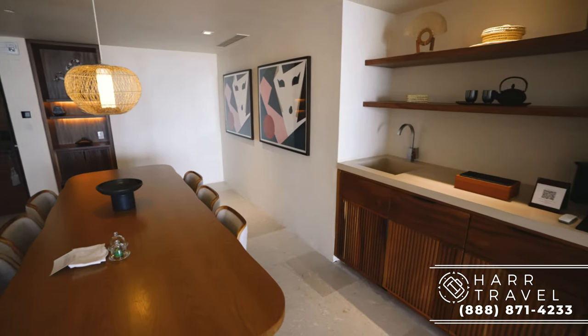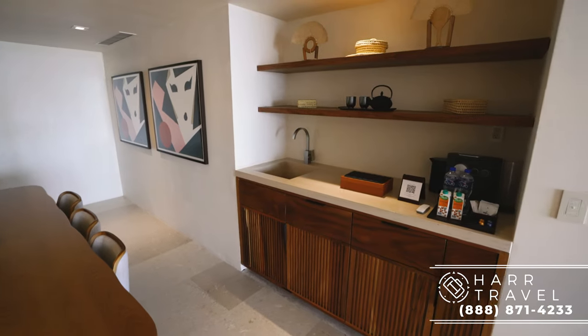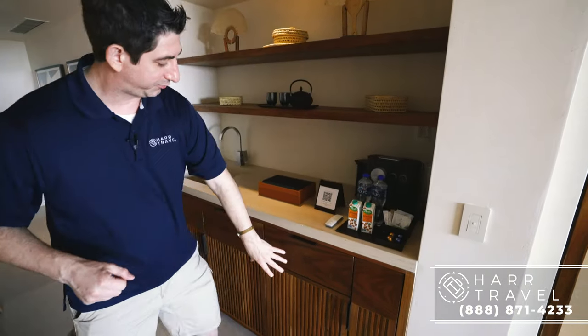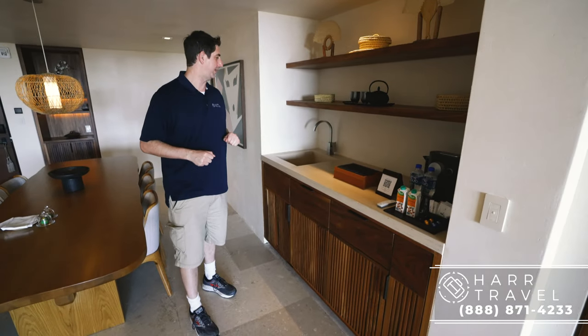As you continue on you can see some of the other amenities. You've got a great Nespresso maker, you also have a carafe, and they replenish the Nespresso as you'd like. You've got a fridge underneath here and a full wet bar over there.